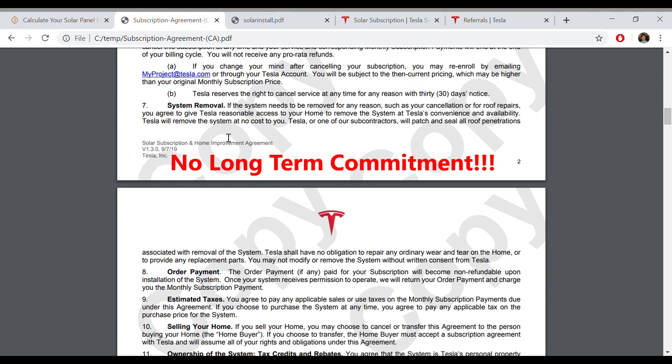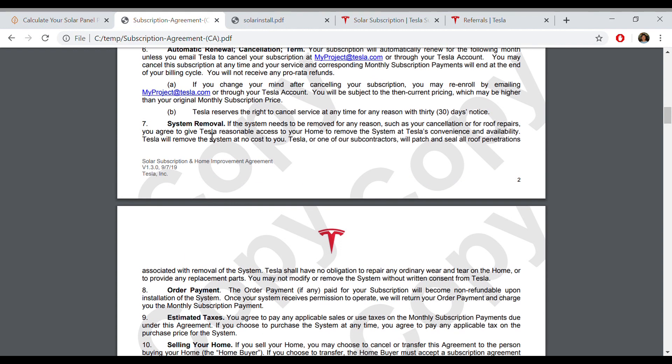As it stands now, if you're unhappy with the install for any reason, they will remove it for free. Let me show you the verbiage from the most recent contract we signed. Section seven, system removal: 'If the system needs to be removed for any reason — such as your cancellation or even for roof repairs — you agree to give Tesla reasonable access to your home to remove the system at Tesla's convenience and availability.' Here's the kicker: Tesla will remove the system at no cost to you. If you think about it, you're only paying the monthly subscription fee, and if you don't want it for any reason — you move away, you want to do something else — they'll take it away for free. That's really awesome.